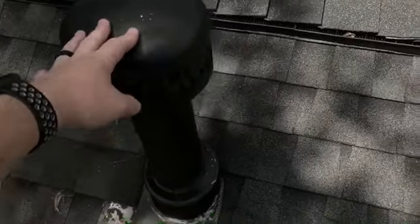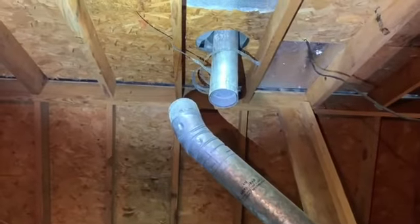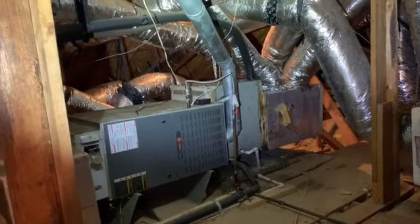When I first climbed onto this roof, I noticed that the furnace flue is very loose. This leads me to believe there might be a disconnect in the attic. Sure enough, when I got up there, it's completely disconnected. This situation will spill dangerous carbon monoxide from the furnace into the attic space.